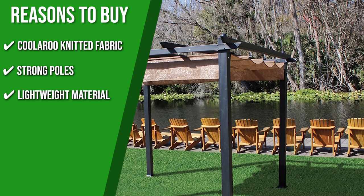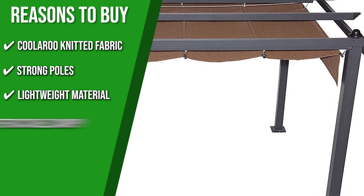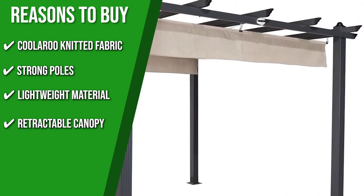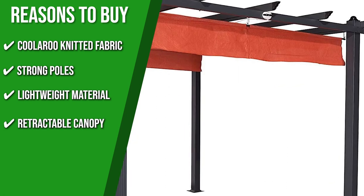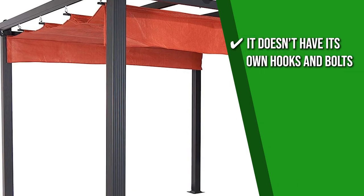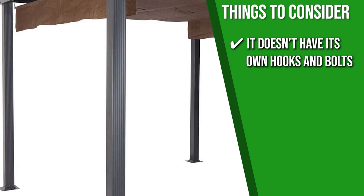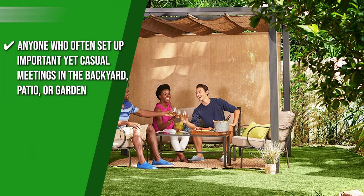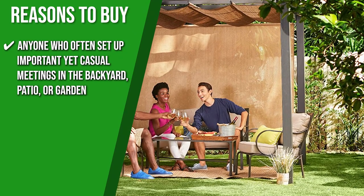Lightweight Material: featuring innovative crossbars, this model can be assembled and carried with the utmost ease. Retractable Canopy: you can use the side canopy as sunlight protection, or retract the roof canopy if you want to unwind while stargazing. The thing you should know before you buy the product is it doesn't have its own hooks and bolts, so get your toolbox out before assembling this one. The team recommends this to anyone who often sets up important yet casual meetings in the backyard, patio, or garden.